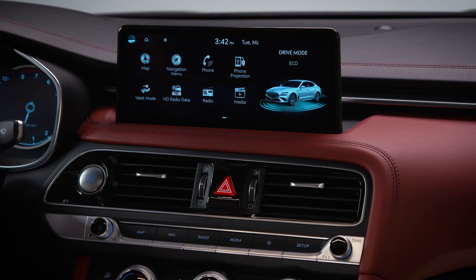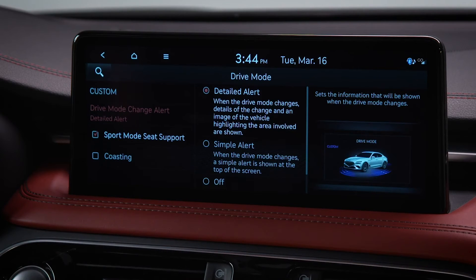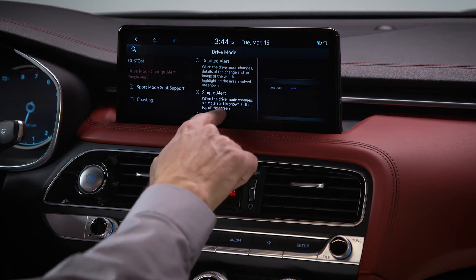You can select how your Genesis displays notifications about drive mode changes. On the drive mode screen, select drive mode change alert. Here you can set the system to provide a detailed alert, a simple alert, or no alert when the drive mode changes.